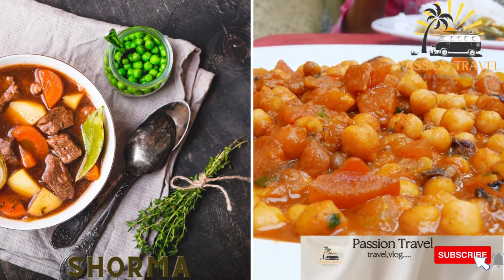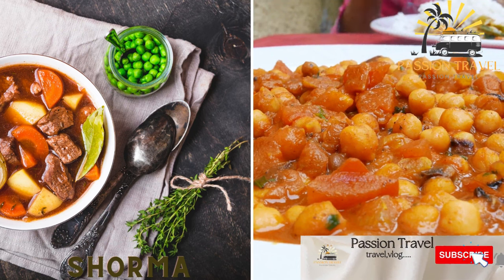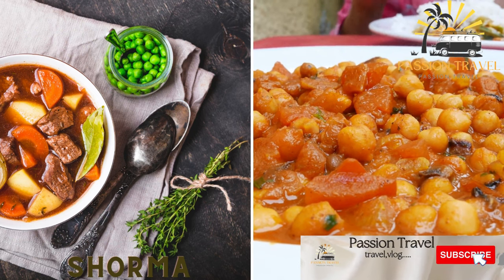Shorma is a type of meat stew made with lamb or beef, chickpeas, and a tomato-based sauce.